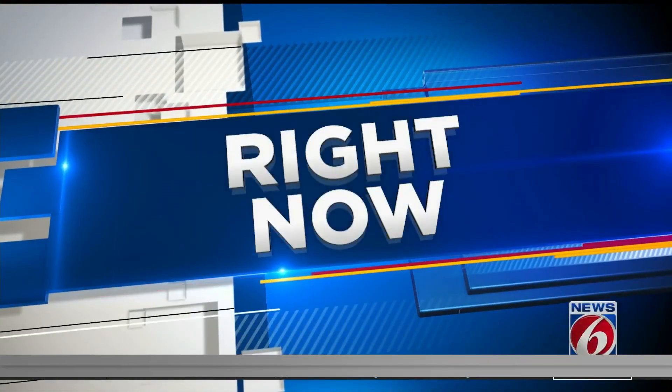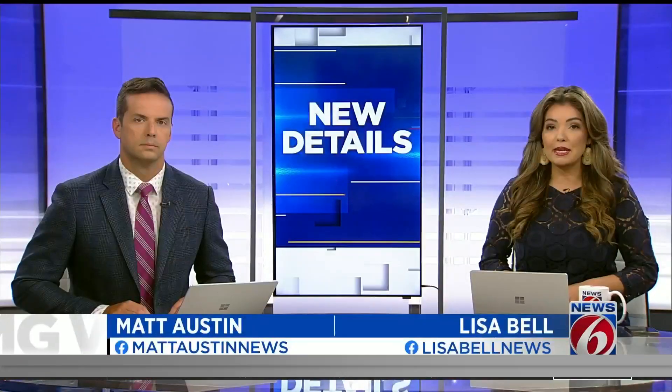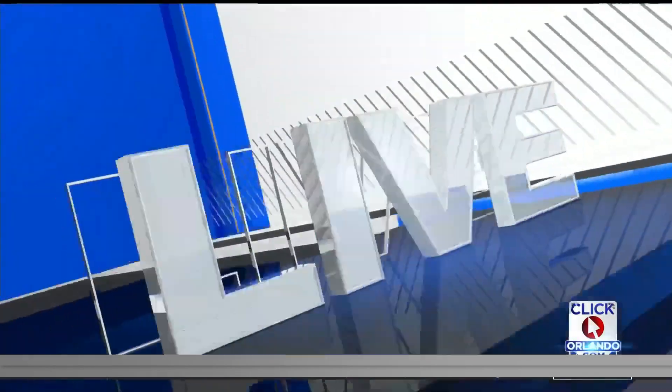The FAA is investigating after Blue Origin's New Shepard rocket experienced an anomaly during today's flight. The capsule, with only experiments on board, parachuted to safety while the rocket came crashing back to Earth. The mishap is happening as NASA works to get its huge moon rocket off the ground, hopefully in the coming weeks. News 6's Eric Von Anken is on the Space Coast following all of these details.